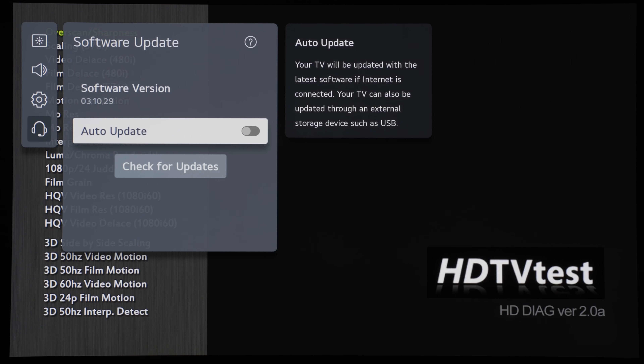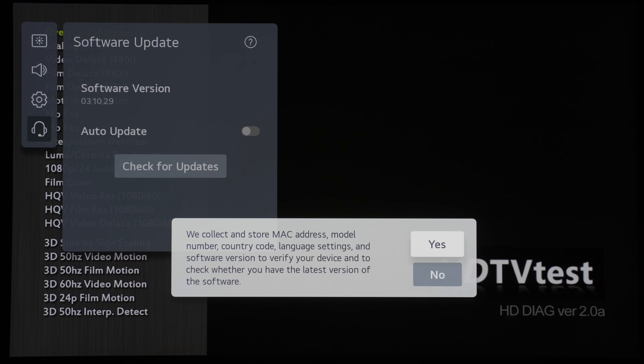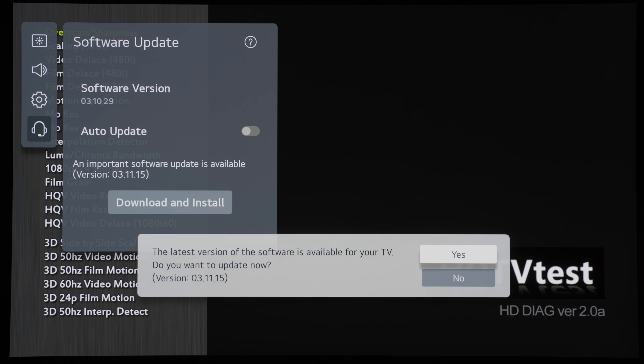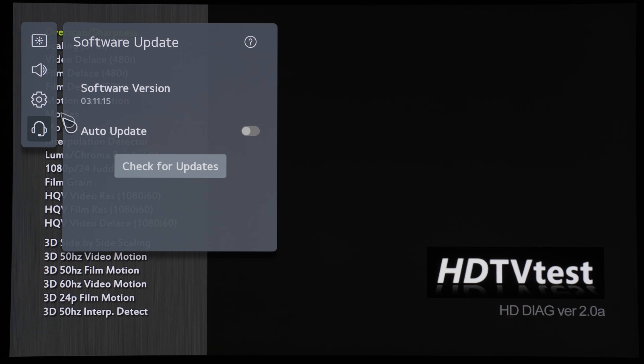LG has promised a fix, and they have begun to roll out a firmware update first in Korea and then to the rest of the world. The version I have installed on the LG C1 is 3.11.15, but depending on your region and when you receive the firmware, the version number may change slightly. The main purpose of this firmware is to restore the HDR peak brightness of the HDR game mode and also the HDR filmmaker mode.